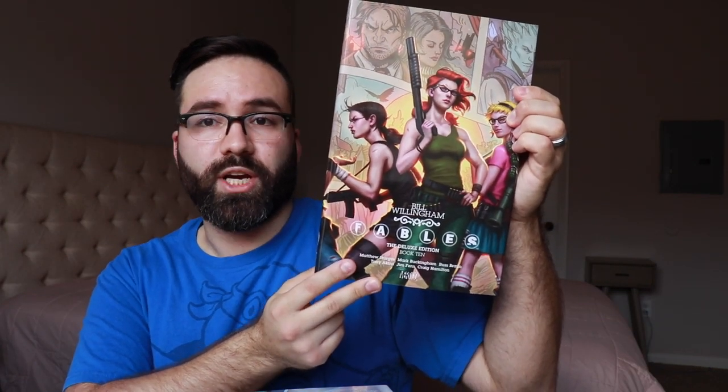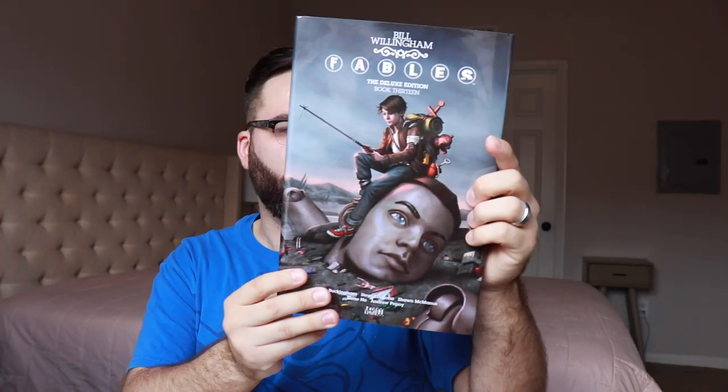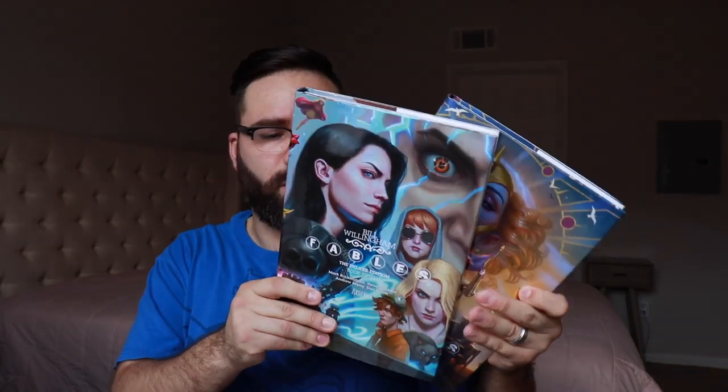Volume 10 was not so great — this was the crossover with Jack of Fables; I don't think anyone really enjoyed that crossover. Volume 11, volume 12 — pretty solid material. Volume 13 was probably the last chunk of material I actually read as it was coming out in singles, and then I decided to stop. So eventually when I get back to reading this, volumes 14 and 15 — the final volume — are going to be new material for me that I haven't experienced before.